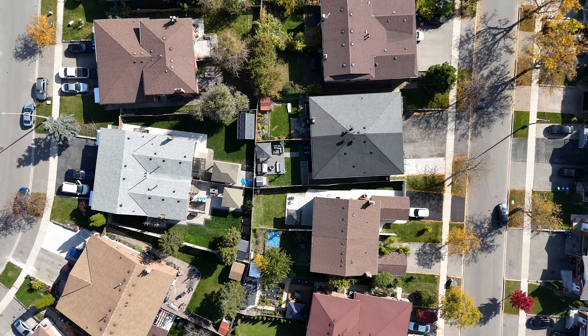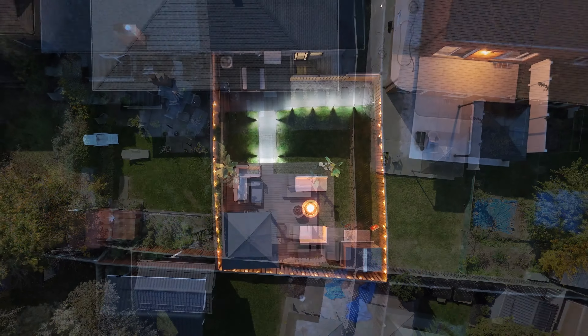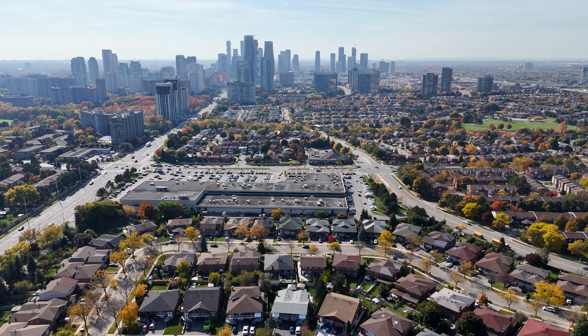Imagine this — what if I could find you a home that's been fully renovated with two basement apartments for rental income, a backyard oasis, minutes from downtown Mississauga, and best of all, listed under $1 million.